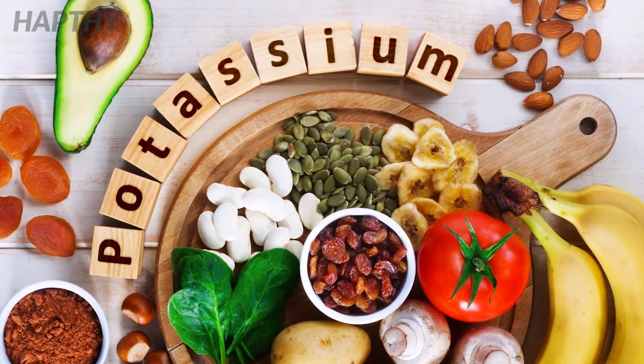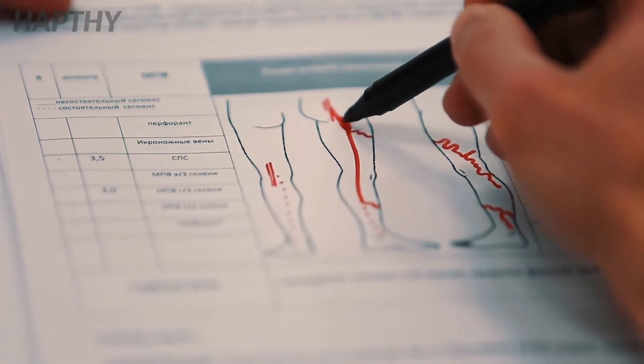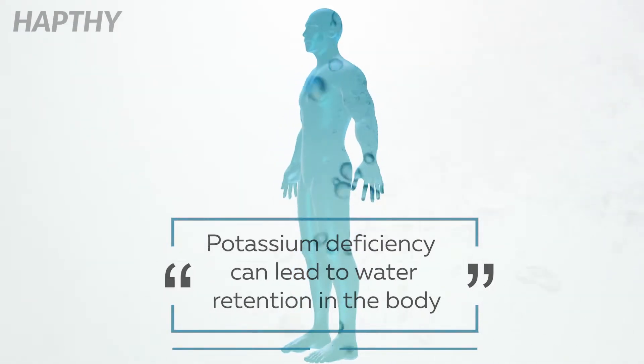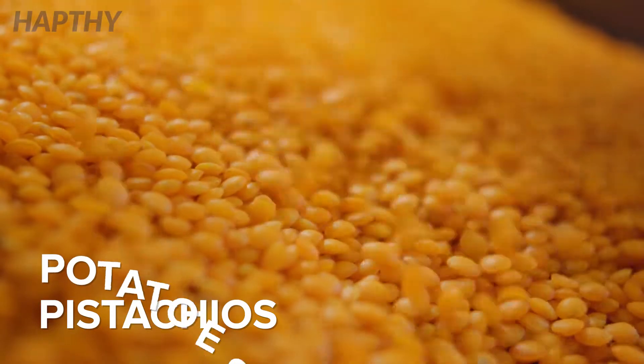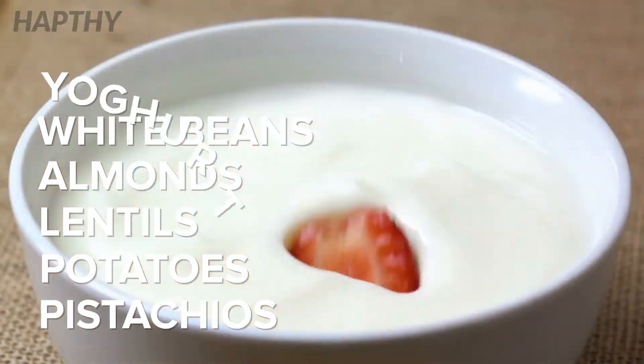Foods that are rich in potassium are another essential addition to your diet if you suffer from varicose veins. This is because a potassium deficiency can make your body retain water and put extra pressure on your veins. Some great options include pistachios, potatoes, lentils, almonds, white beans, and yogurt, among others.